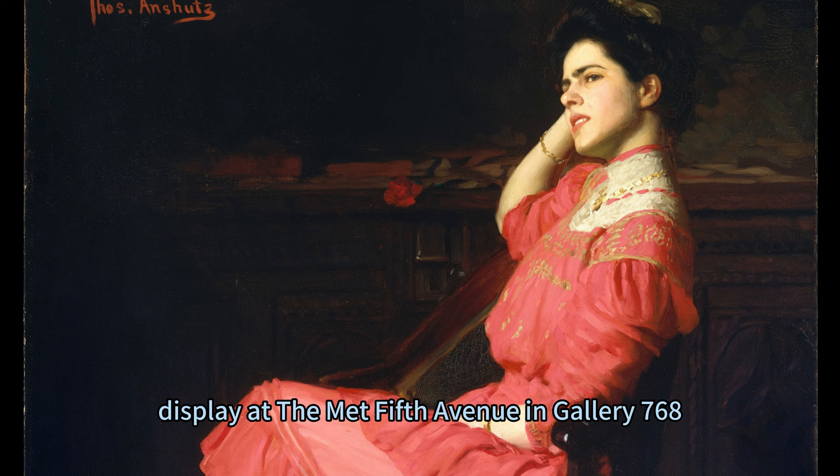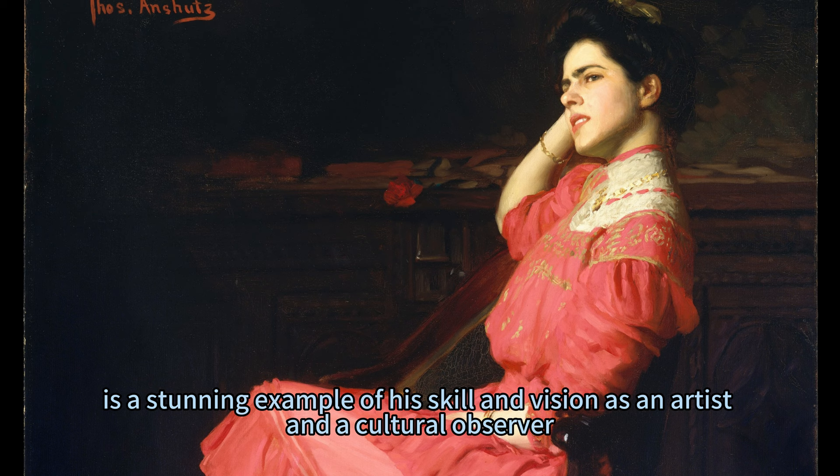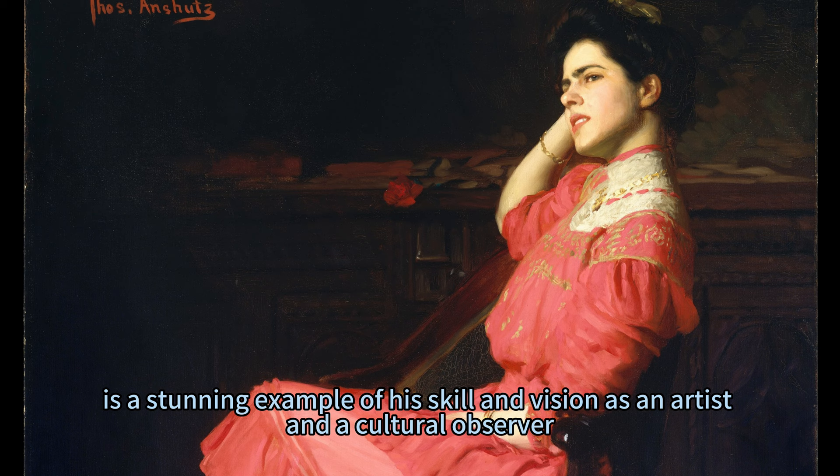His painting, A Rose, completed in 1907 and currently on display at the Met Fifth Avenue in Gallery 768, is a stunning example of his skill and vision as an artist and a cultural observer.